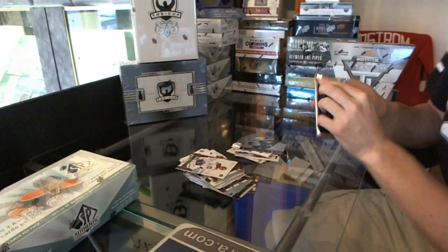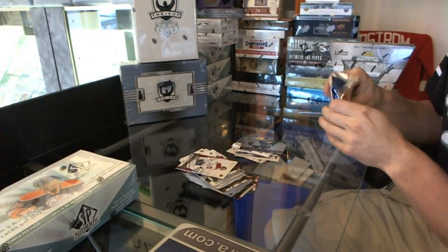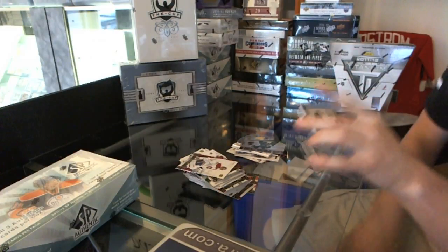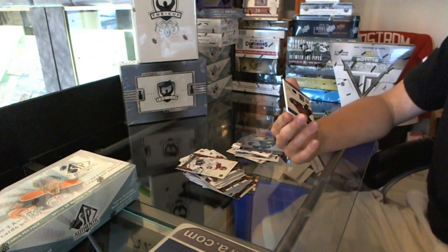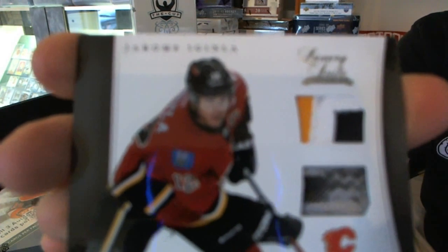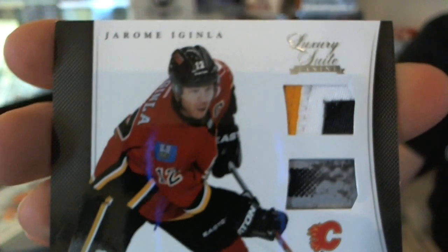And the topper — that's nice. We've got a Luxury Suite three-color patch and stick of Jerome Iginla. Nice swatches there. Jerome Iginla patch and stick — there we go, good sir.